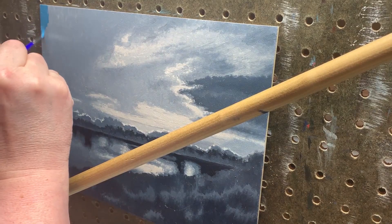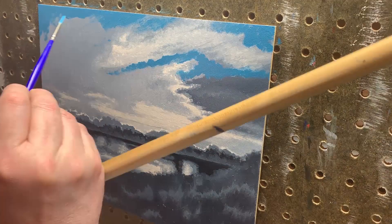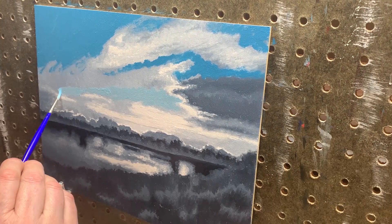I start with the striking blue areas of the sky because it will be the dominant color that everything else will relate to. This is almost pure blue, right out of the tube, with a tiny bit of orange to gray it just a little, and of course a little titanium white. I block it around the edges of the clouds without worrying too much about blending — I'll come in with a different color and do that later. As I work my way down, I add white to lighten it, and by the time I reach the horizon it is a very light blue. Then I use that same color and begin to blend around the clouds.